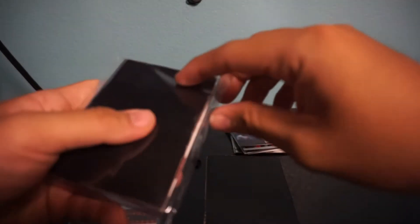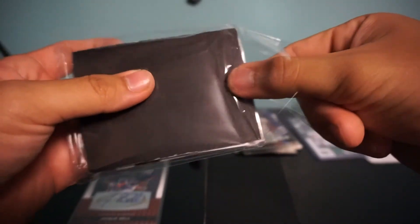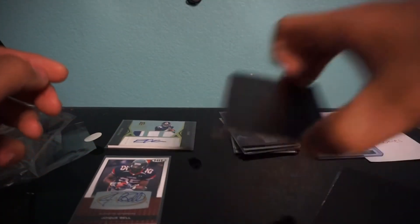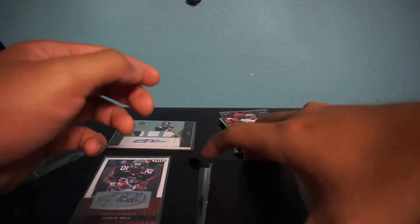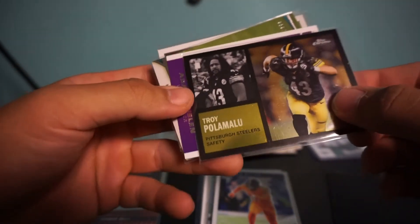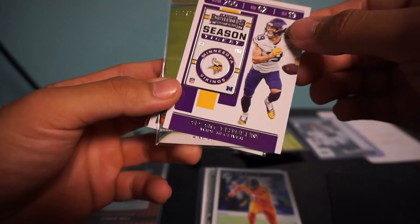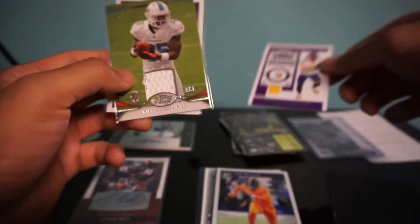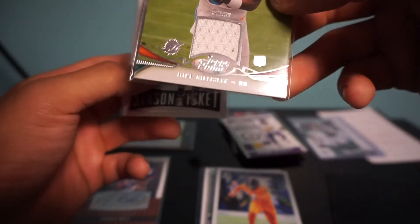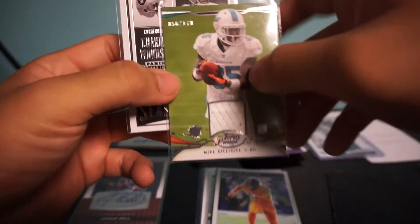So that's pack one — we got two autographs there. Here's pack number two. This NFL year has been kind of crazy with all the injuries and stuff happening. It's so unpredictable, but still a good season so far. We have a Troy Polamalu — really like this guy. Oh, and we have a jersey patch — Mike Gillislee — remember this guy? That's card number 170.